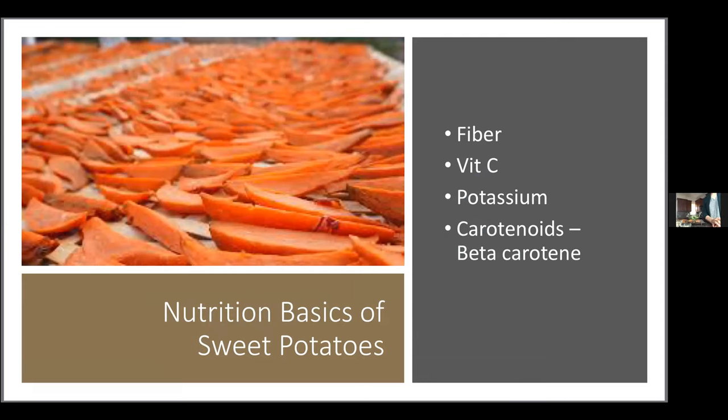The basics: sweet potatoes have fiber, vitamin C, potassium, and a whole host of carotenoids — the phytonutrients that give vegetables their deep orange color. This pigment is also found in butternut squash and carrots, anything with that orange color. It is a very potent antioxidant, so that orange color is definitely something we want to have regularly in our diets.